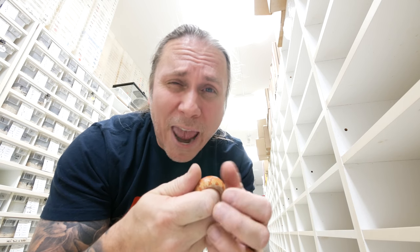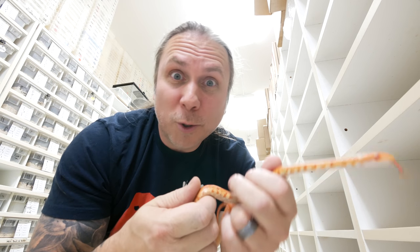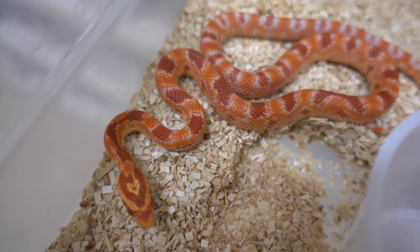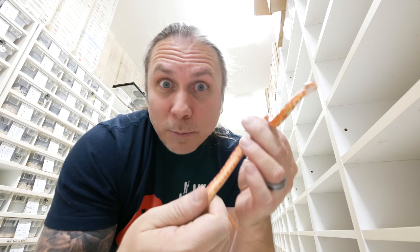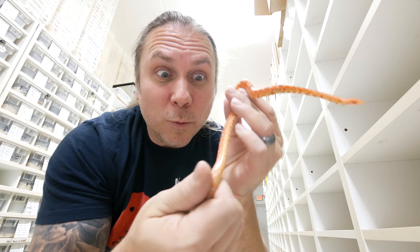I've talked about the Ocatee corns before — they're just a classic wild type corn snake that come from an area that have the most beautiful, rich banding. The albino reverse Ocatees are basically just the albino version of it. It's kind of interesting why they don't just call them albino Ocatees. When they were first produced probably 20 plus years ago, someone just named them albino reverse Ocatees, meaning they were the opposite of normal — they were albino — and the name just kind of stuck. Most commonly you'll see albino reverse Ocatee, and they are absolutely incredible.